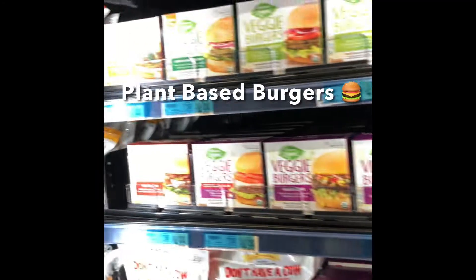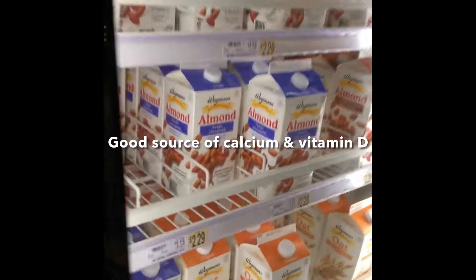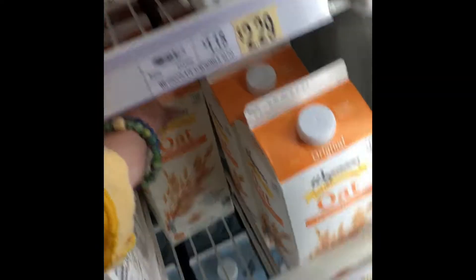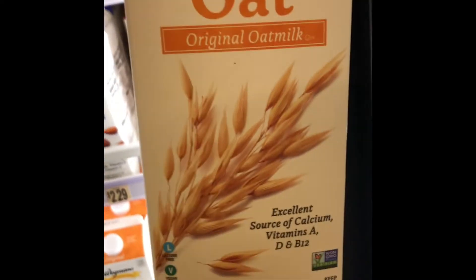I love all the plant-based and vegan options that Wegmans has — these veggie burgers are so good. I always go for the oat milk and buy the Wegmans brand since it's the least expensive. It's fortified with calcium, vitamin D, vitamin A, and B vitamins.